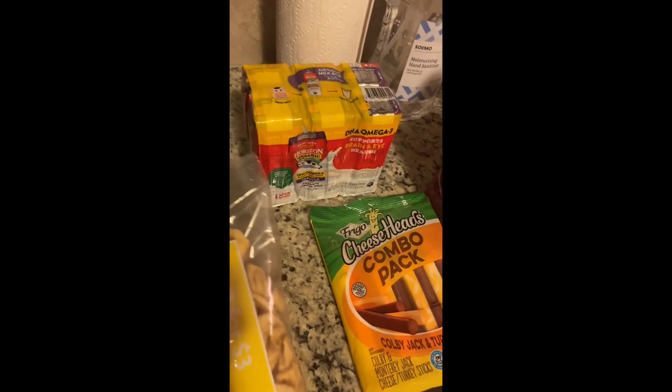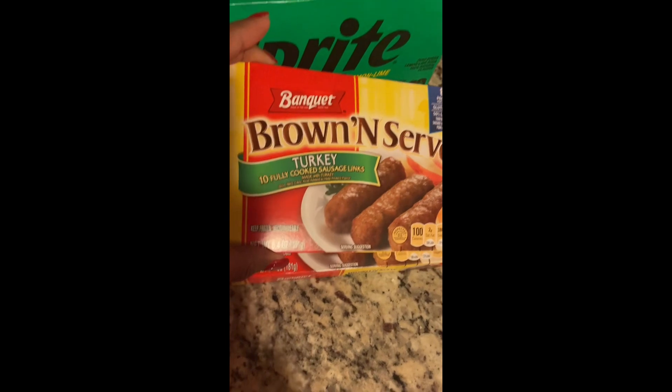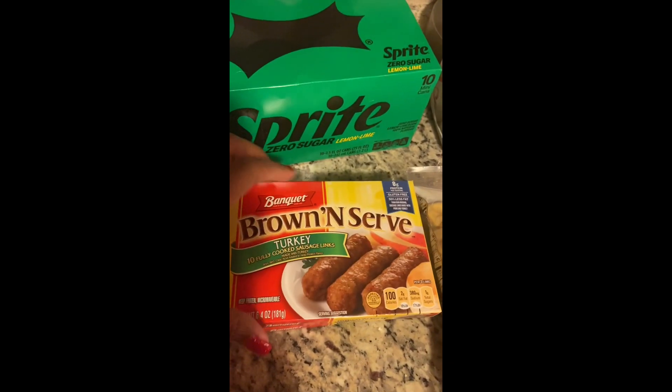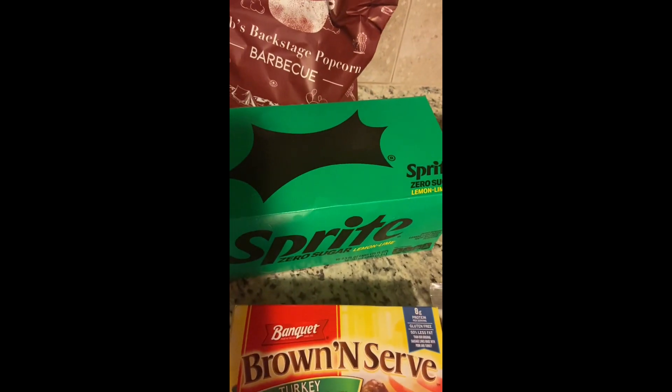I have two boxes of the Banquet brand brown and serve turkey link sausage — they are fully cooked, so they're great for a quick breakfast. I also picked up a 10-pack case of the mini Sprite cans.